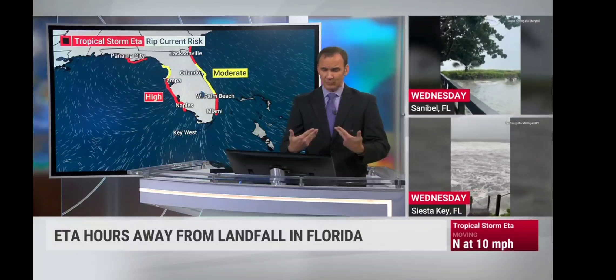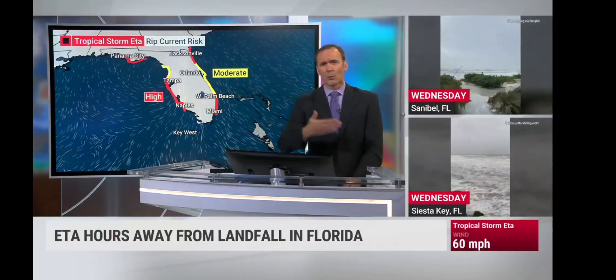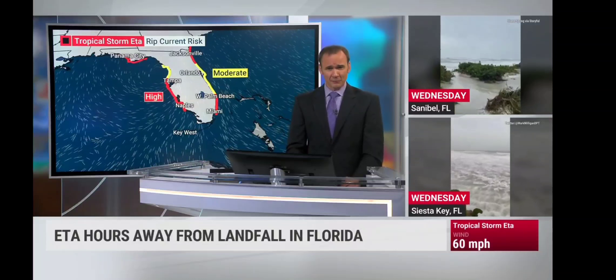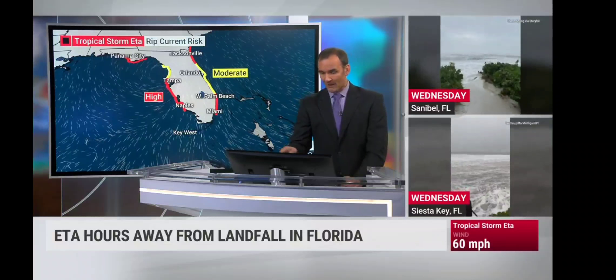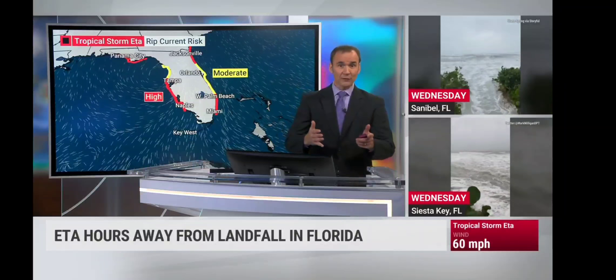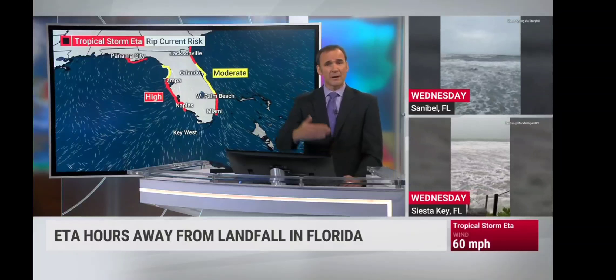The rip current risk is certainly there as well. Anytime you have a tropical storm about ready to hit landfall, you really don't want to be in the water. And it's not only just Florida on the Gulf side — we also have a strong area of high pressure out over the Atlantic Ocean. So on the eastern side of the state we have rip current risk, and that extends up into Georgia. We would not be surprised to see that in the Carolinas as well as your Thursday progresses.